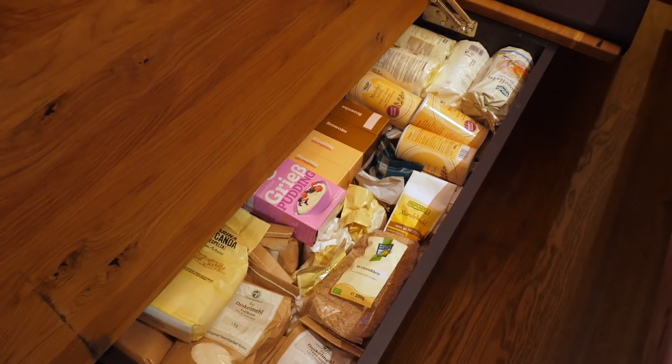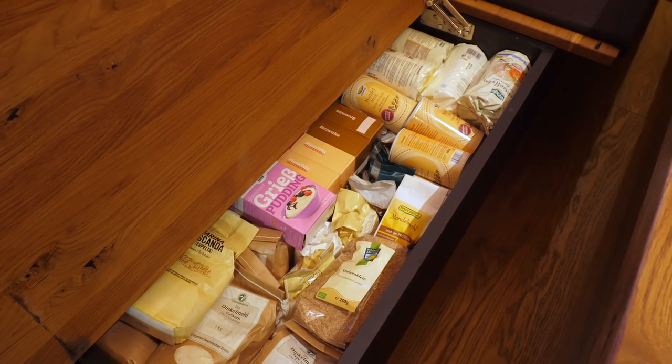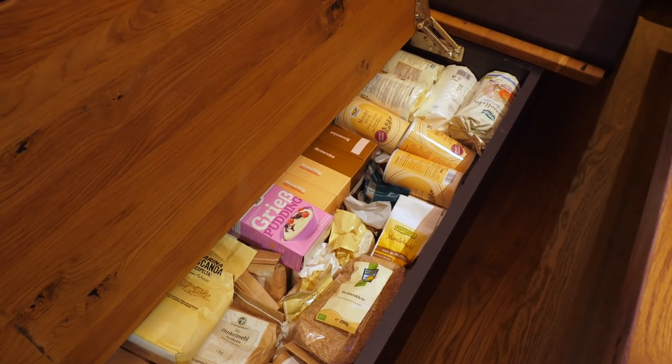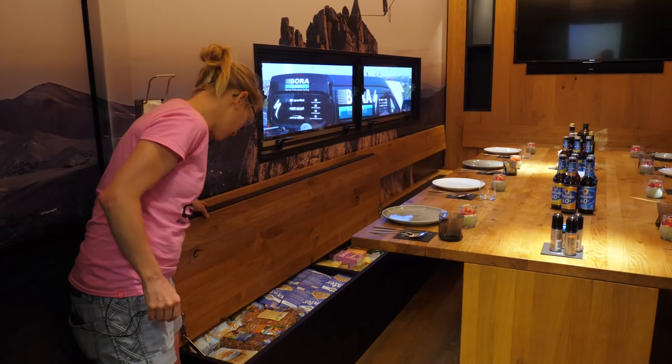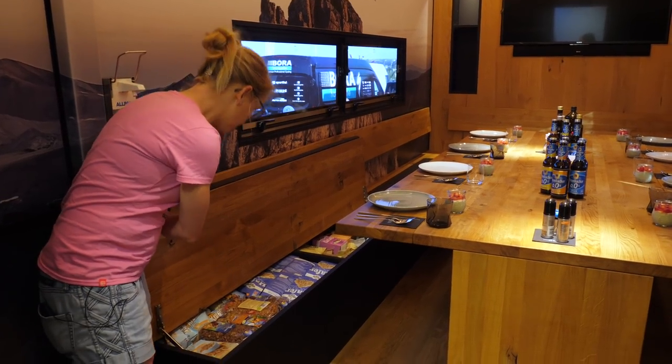There is a lot — a lot of oat flakes in there. I guess that these guys eat porridge quite a lot. Got the Weizenklier, Hafer-flocken, muesli, noch mehr muesli, noch ein bisschen muesli. Lovely.